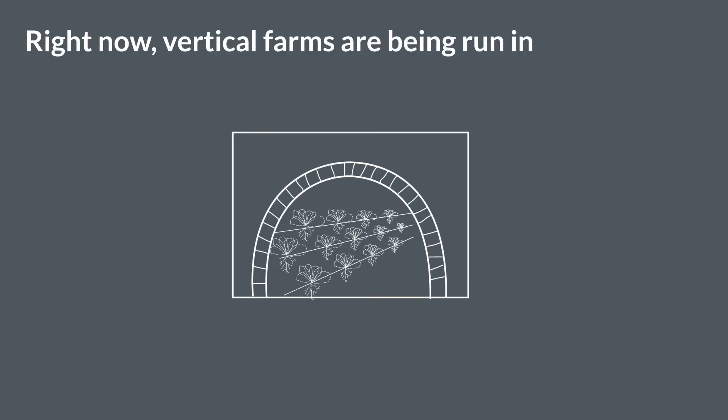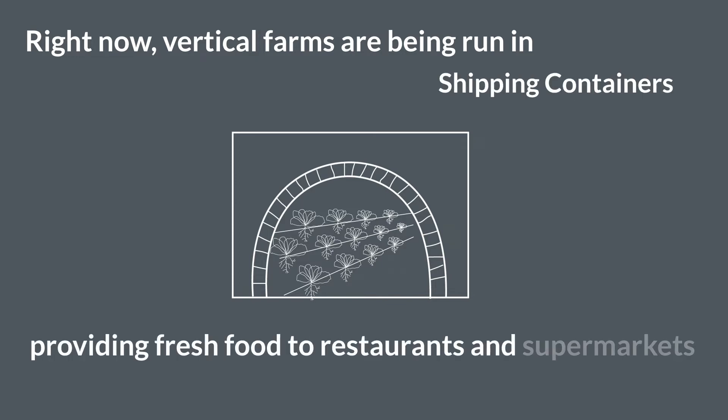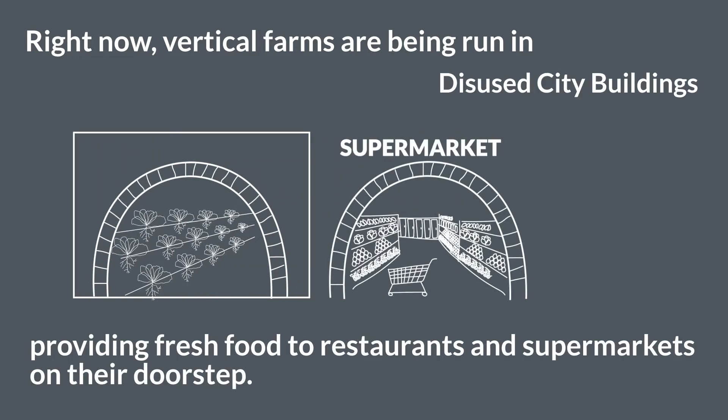Right now, vertical farms are being run in supermarkets, disused city buildings, and old bomb shelters, providing fresh food to restaurants and supermarkets on their doorstep.